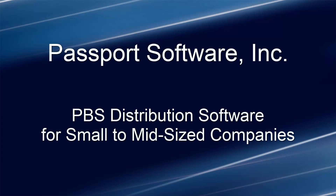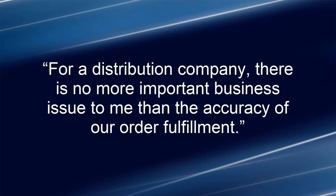Whether you manage inside salespeople, web orders, catalog orders, or live in-store orders by your sales staff or customers, PBS Distribution Software gives you speed, total control, and 100% accuracy in order fulfillment, easily and now.